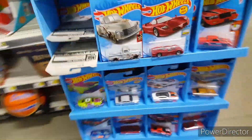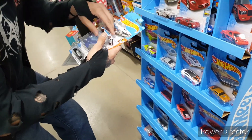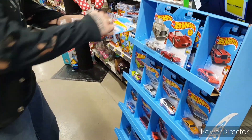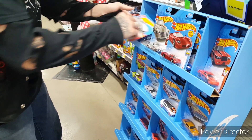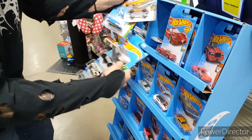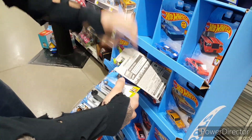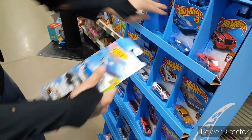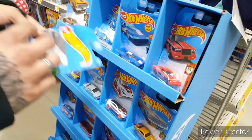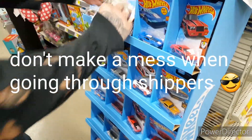Alright you guys, we have a fresh shipper. I just got this out of the back with an employee, so Stony Miss Run is going to be the camera person. Let's see what we can pull out of here — hopefully something good.